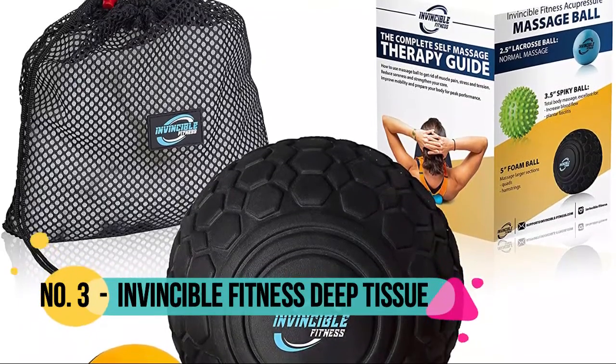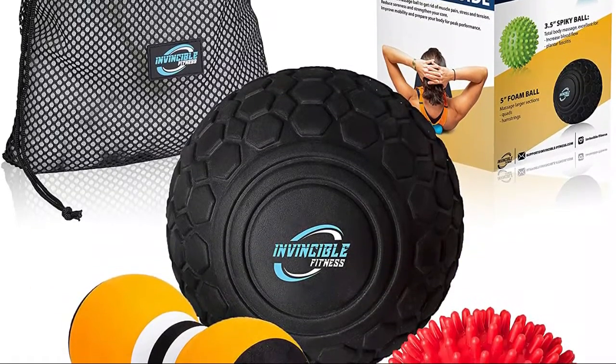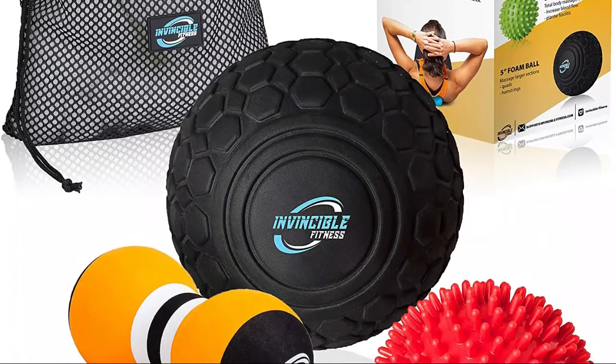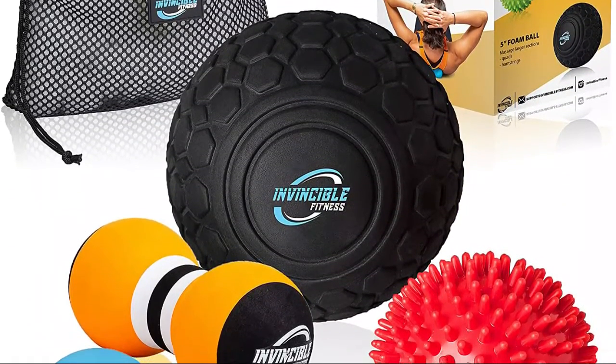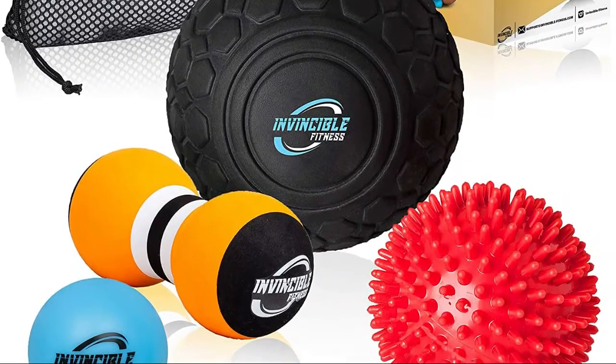Number 3: Invincible Fitness. The unique 5-inch diameter is the perfect size to perform a concentrated massage to any specific areas of the body. It's much more effective than smaller massage balls and foam rollers because of its multi-dimensional roll capabilities.